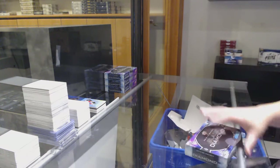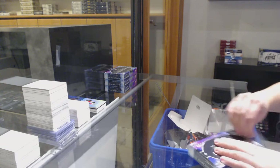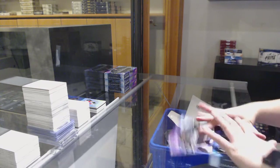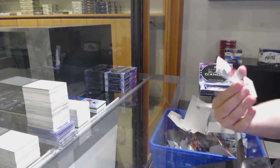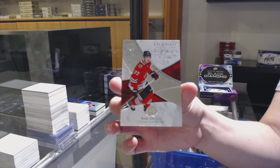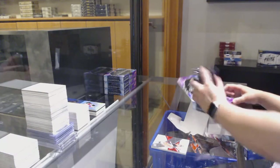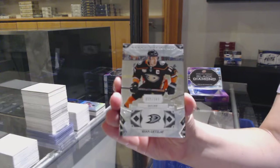I don't know which team to grab for Leafs, to be honest. Exquisite Rookie, number to 299, for Chicago — Kirby Dach. We've got a base card, number to 249, for Anaheim — Ryan Getzlaf.